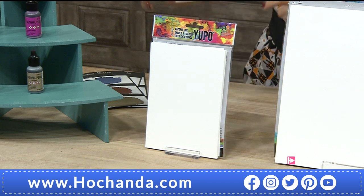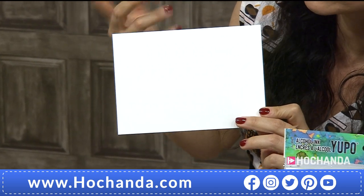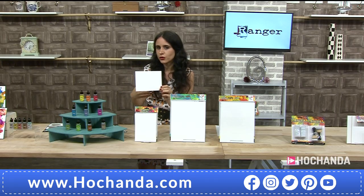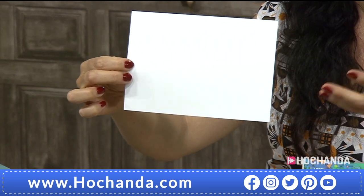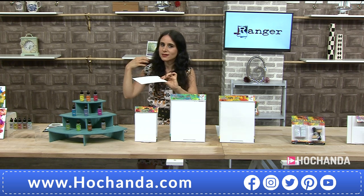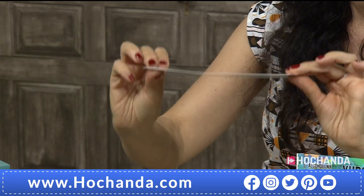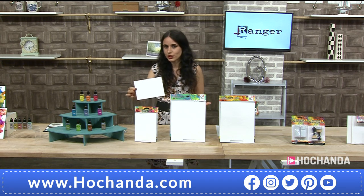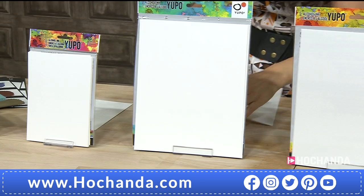Yupo is called a tree-free paper — it's a synthetic material. There is so much you can do on top of alcohol inks on Yupo, even pastels and acrylics. It is the absolute perfect surface for alcohol inks. Tim Holtz has tested many different Yupo thicknesses and selected the ones that work best. The heavyweight means you can throw as much ink at it as you want — and you can do one side then turn it over for art journals or mini albums. 9.99, item number 072866.